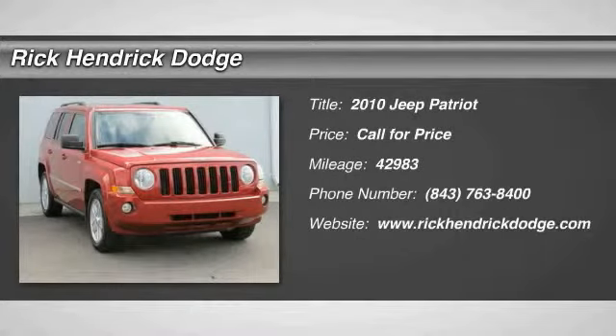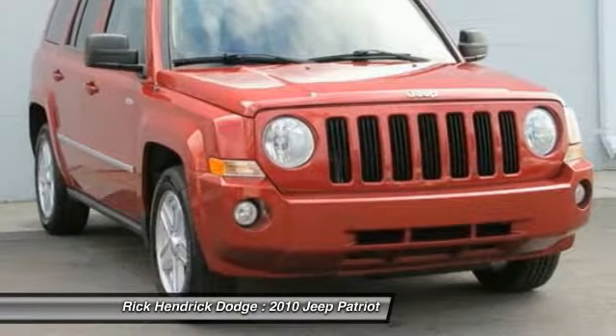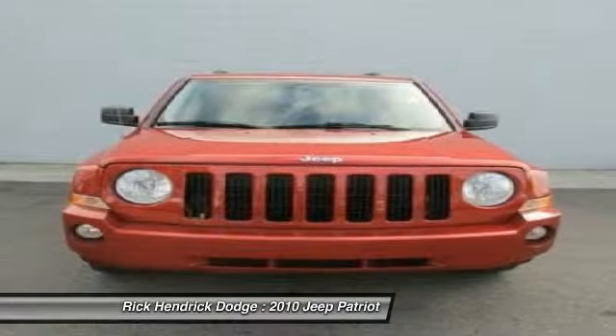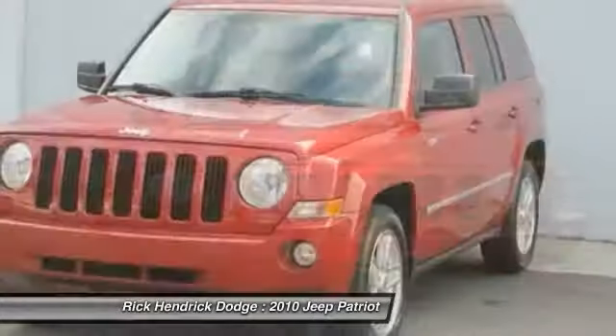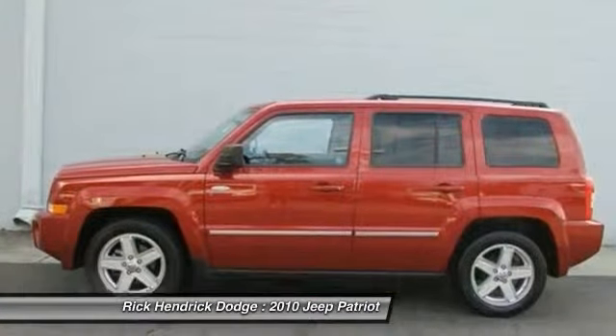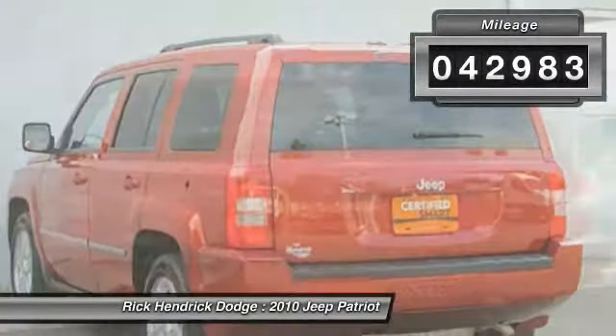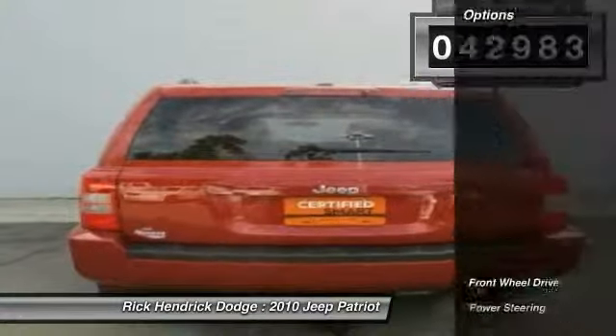The 2010 Jeep Patriot. The Jeep Patriot is unmistakably a Jeep — it looks like a cross between a Jeep Liberty and a Jeep Compass, or maybe a three-quarter scale version of the big Jeep Commander. The Patriot has plenty of room inside for any size family. This vehicle has less than 45,000 miles.